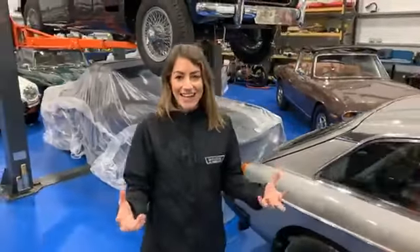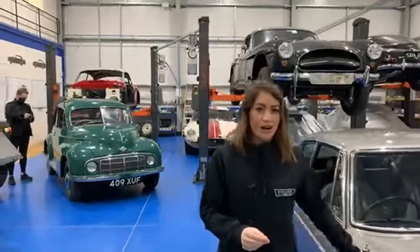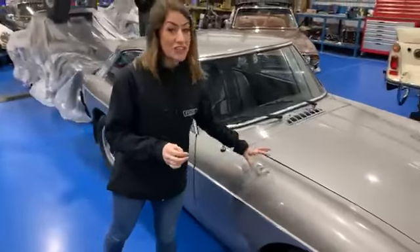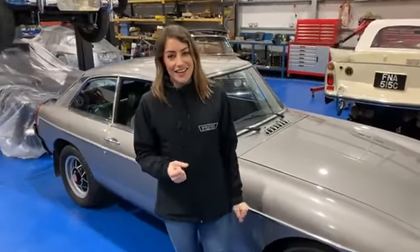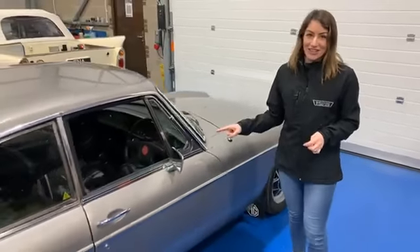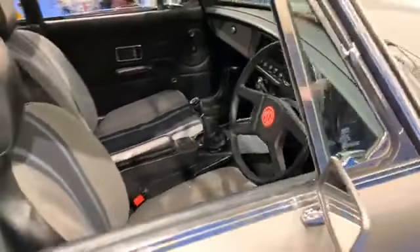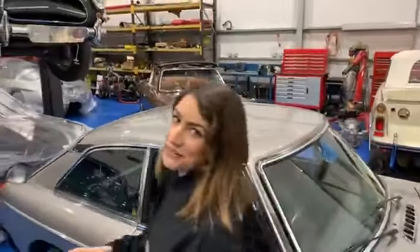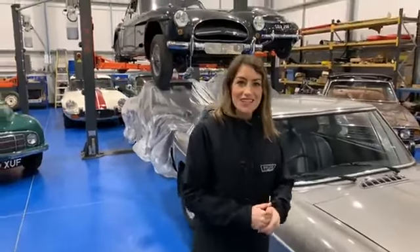Thank you so much for tuning in. We'll be having another live draw very soon — the next one will be for our MGB here. We've only just launched it, so it's still a couple of weeks away, but nearly half the tickets have already sold and it's at the special launch price of just eight pounds. If you like the look of this, don't wait until the scheduled draw date — pick up your tickets on our MGB GT LE now. We'll see you again soon for another live draw. Take care!